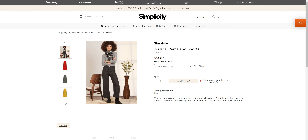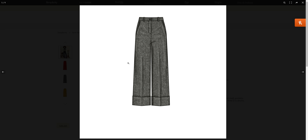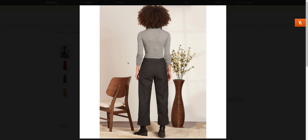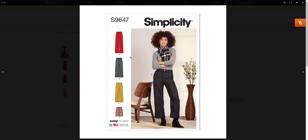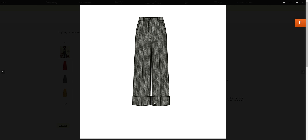Our pants pattern is S96-47, and it's both pants and shorts. We've got a couple different views: a wide leg with cuff and a shorter version with cuff, a long wide leg, and then shorts. I wasn't real sure what the difference was between all of these other than with and without cuff.